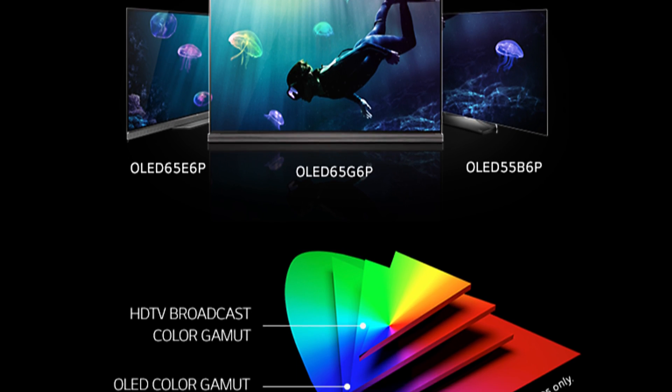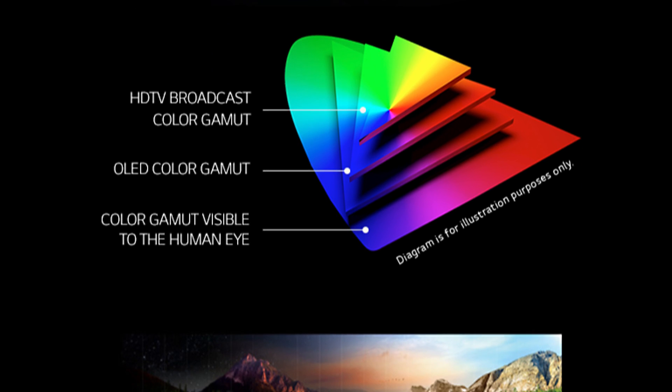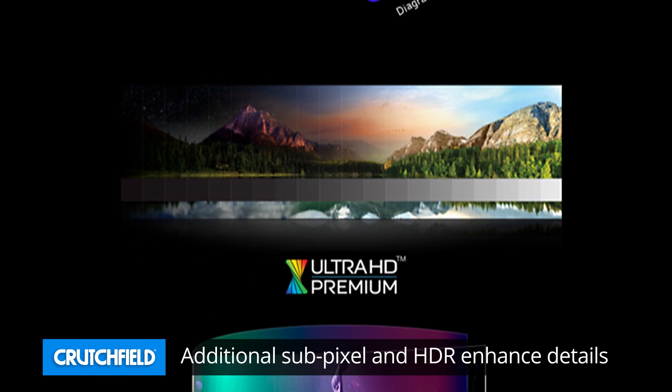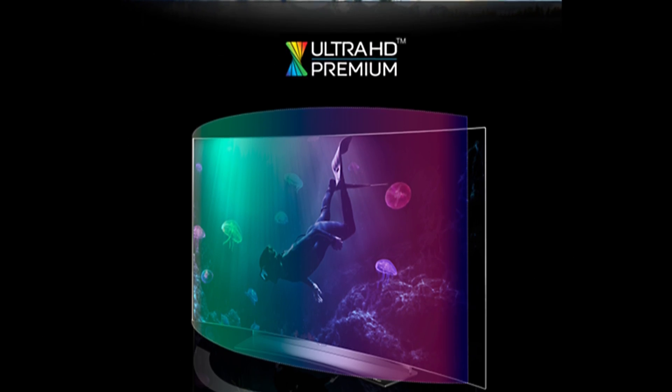LG OLED TVs do something interesting with color and brightness too. Traditional TVs have three subpixels — red, green, and blue — that create the color palette. LG adds a fourth white subpixel, which enhances color range and overall brightness. Combine that with high dynamic range technology and you'll see excellent contrasts and color, even when you're seated off to the side.